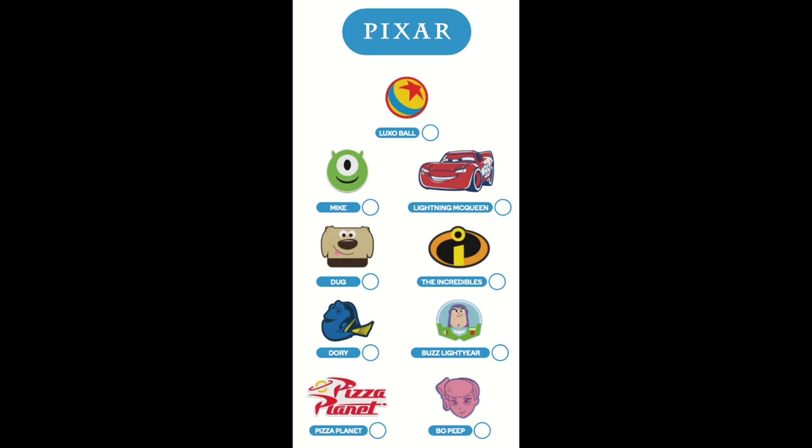The Pixar range includes the Luxo Ball, Mike, Lightning McQueen, Doug, The Incredibles, Dory, Buzz Lightyear, Pizza Planet and Bo Peep.